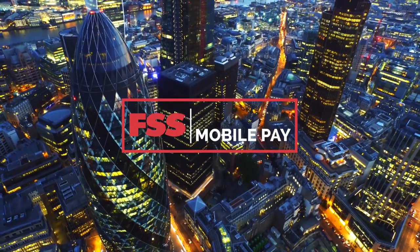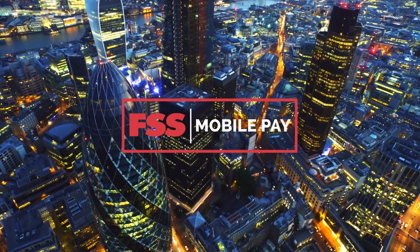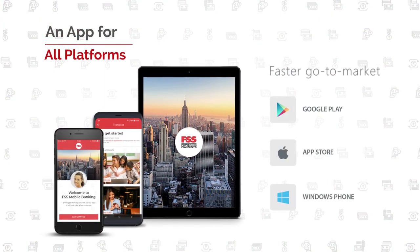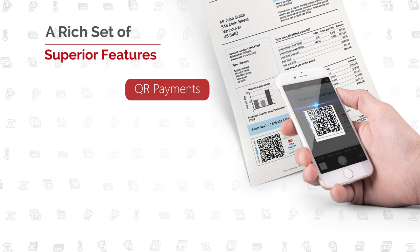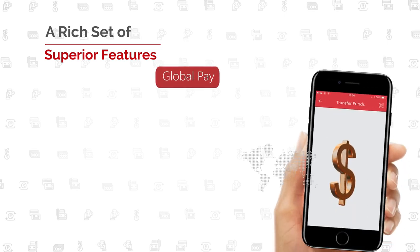FSS MobilePay. What makes it so unique? In fact, a number of things. With a single codebase, just write once for all platforms. Our rich, unique features resonate with your new-age customers and offer frictionless banking for superior customer service.